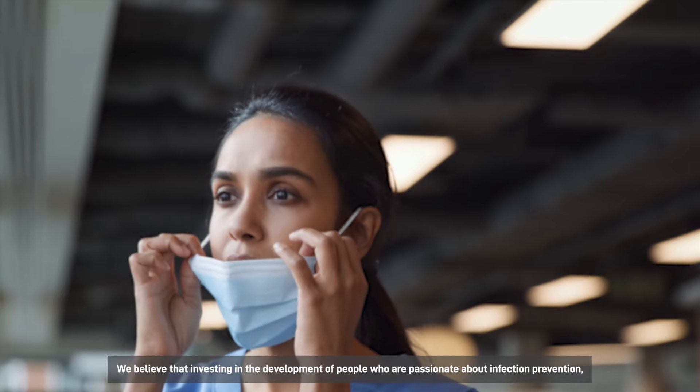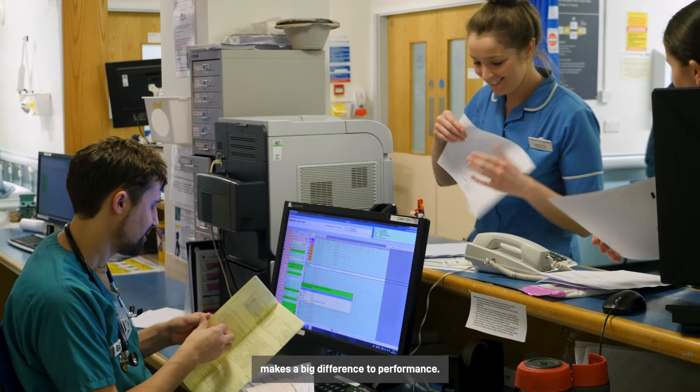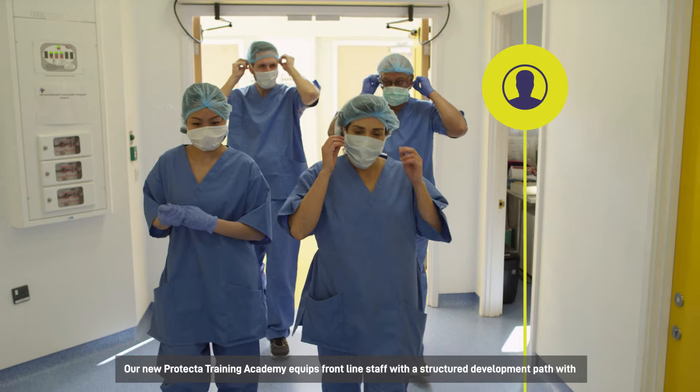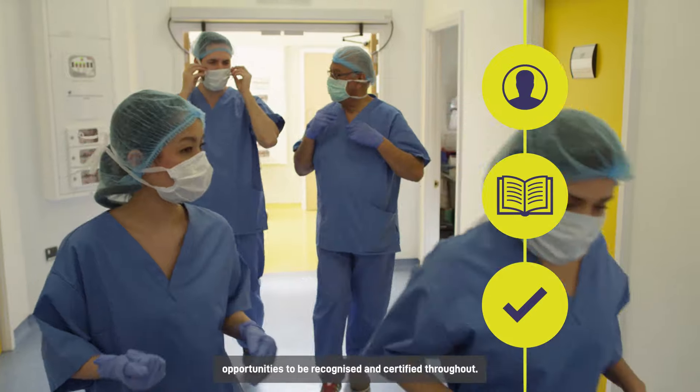We believe that investing in the development of people who are passionate about infection prevention makes a big difference to performance. Our new Protector Training Academy equips frontline staff with a structured development path, with opportunities to be recognised and certified throughout.